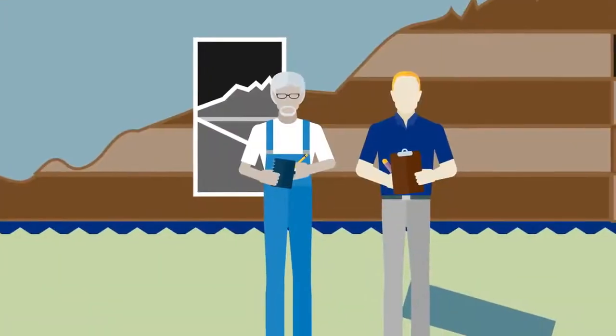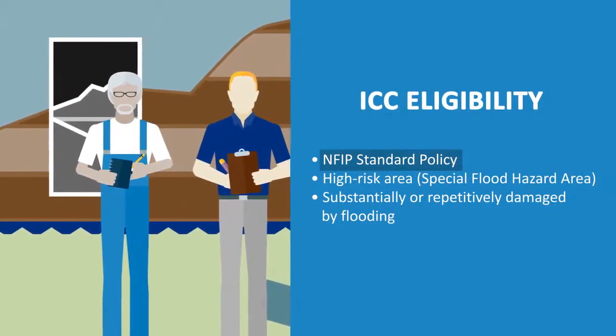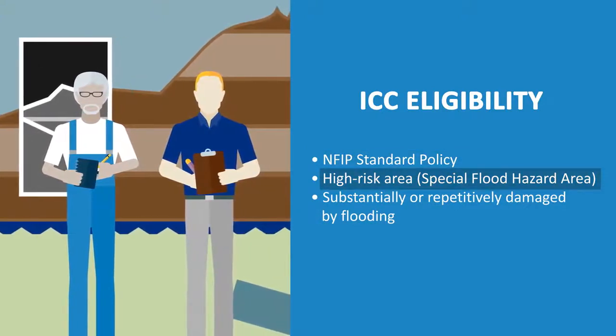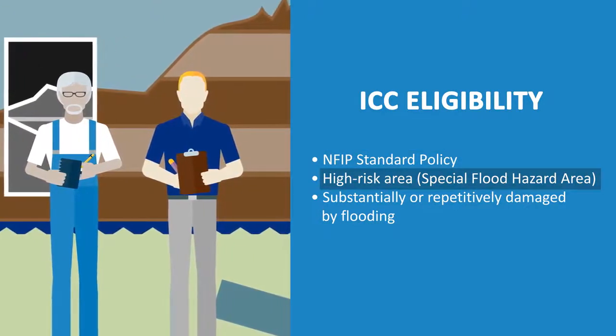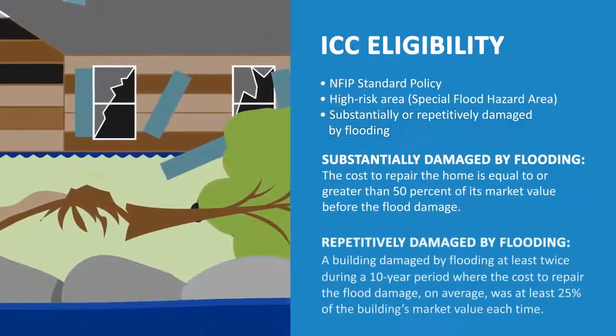Not every flooded building is eligible for ICC. To be eligible, you must have an NFIP standard policy. Your building must be in a high-risk area shown as a Special Flood Hazard Area on a FEMA flood map, and it must have been declared substantially or repetitively damaged by flooding.